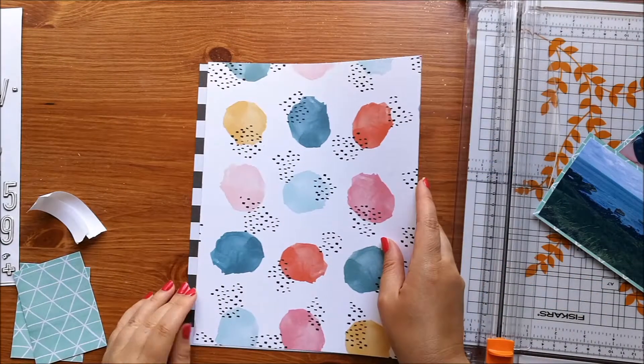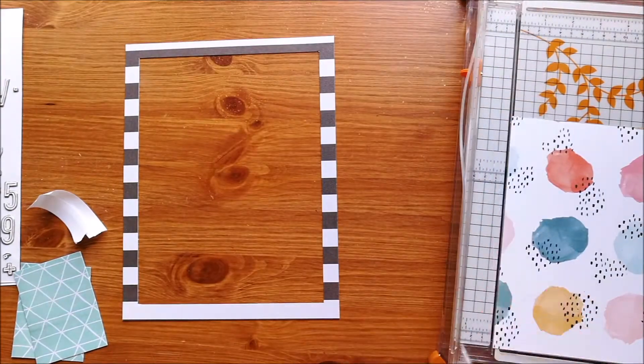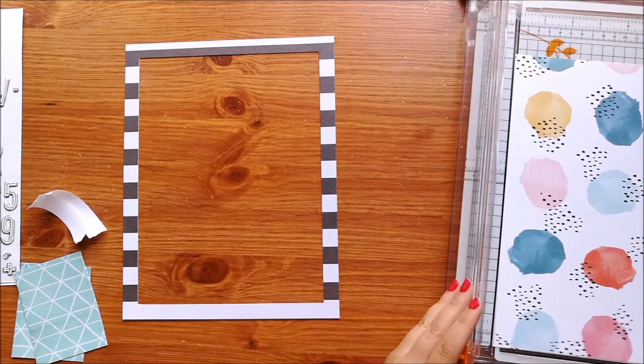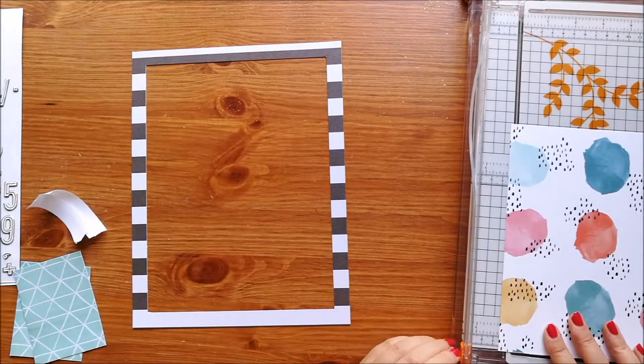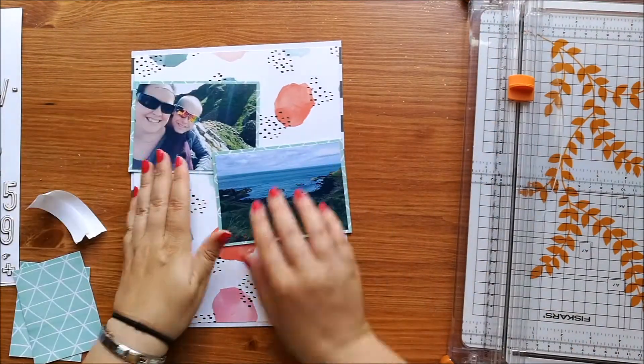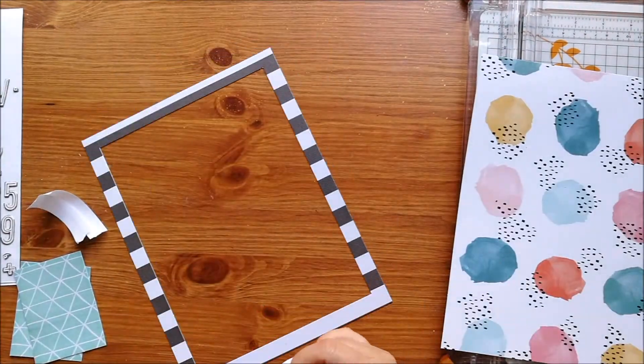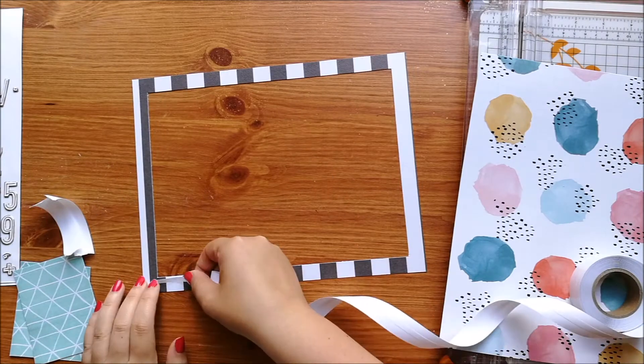Now that my photos have a background, I'm just going to trim this coloured paper down a little bit and stick it onto this frame that I've created. I didn't need the border to be as big as it was, so I've just created a very thin border and I'm going to stick that down with some double-sided tape.